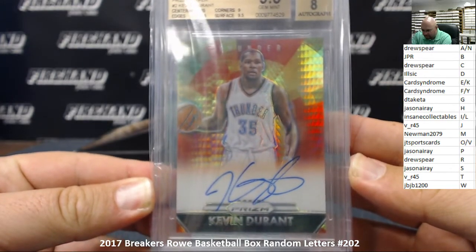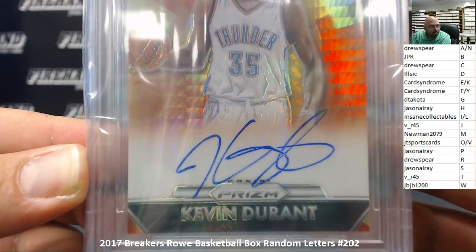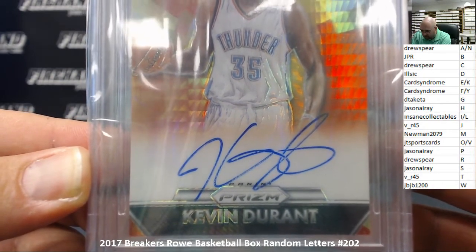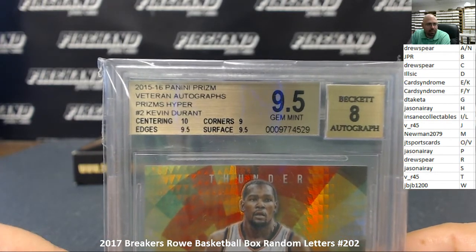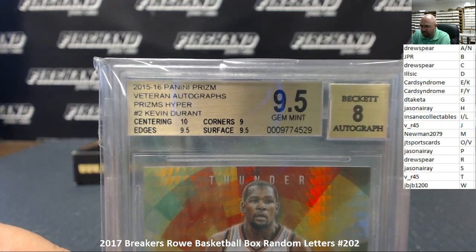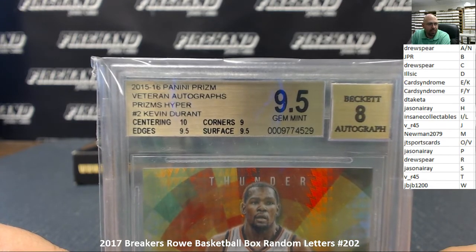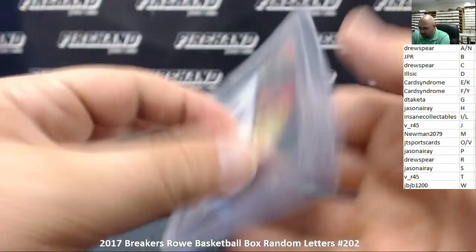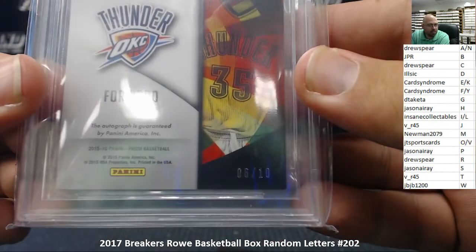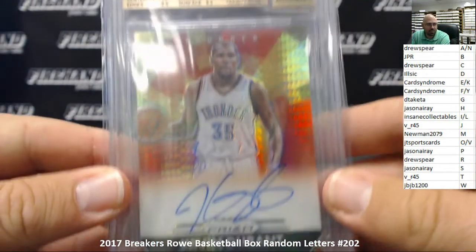I can see why it's an 8 autograph — it looks like part of the signature was bubbling a little bit. That probably came from the surface not being wiped down enough before the signature, which caused the autograph to bubble. BGS 9.5 with an 8 auto. There is a serial number on this one — it's number 6 out of 10. The letter D — congratulations to Il Sick, this one's coming your way!